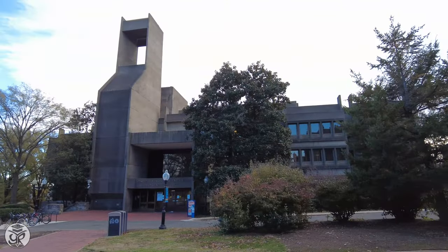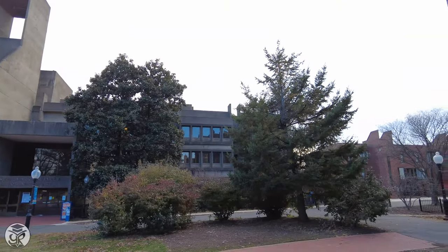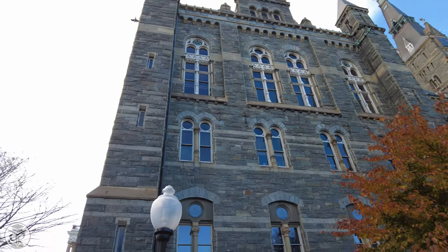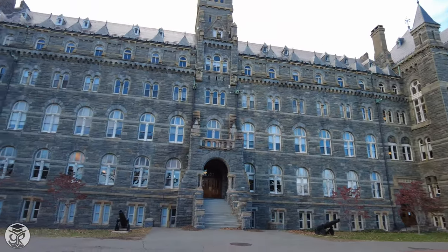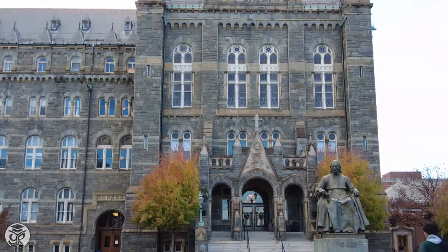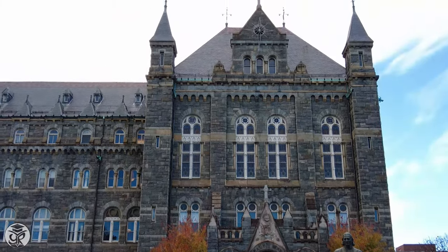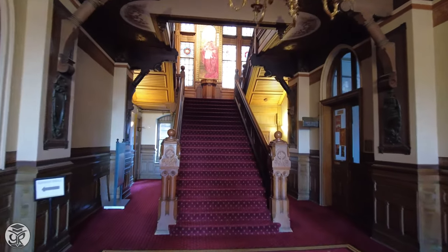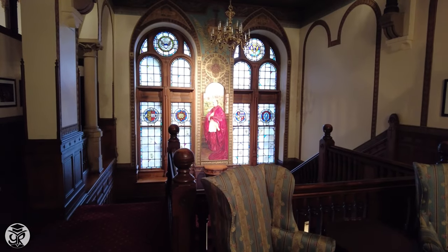And that brings us to our starting point this afternoon, the historic Healy Hall, which hosts administrative functions. Constructed in the 1870s and named for then-university president Patrick Healy, Healy also contains the Riggs Library and Gaston Hall, an auditorium. Everywhere you look, you can see the Jesuit influence on the architecture.